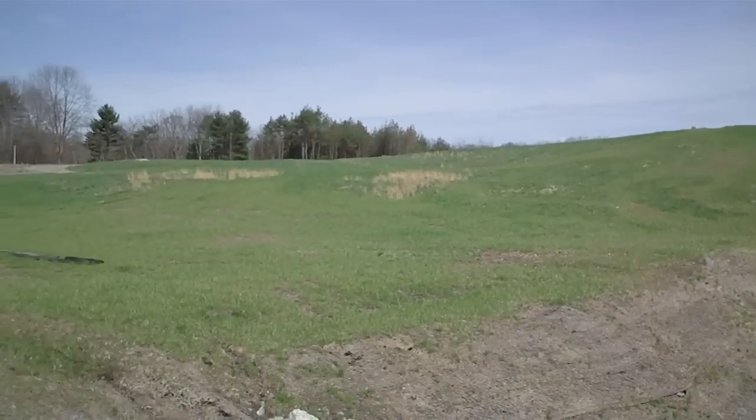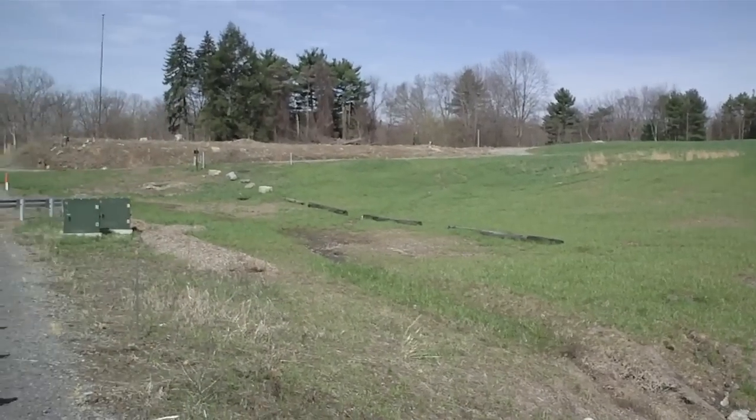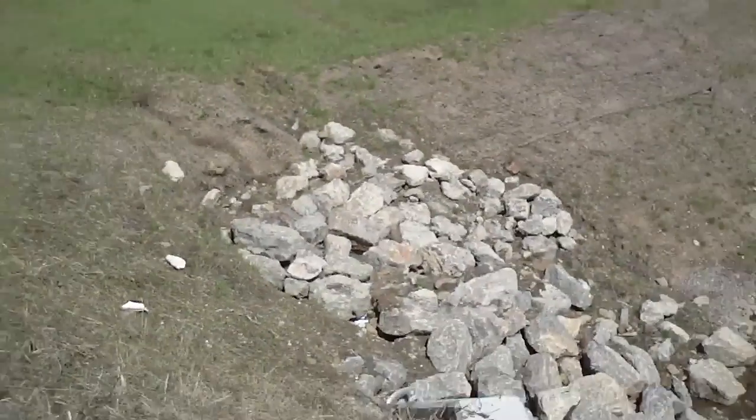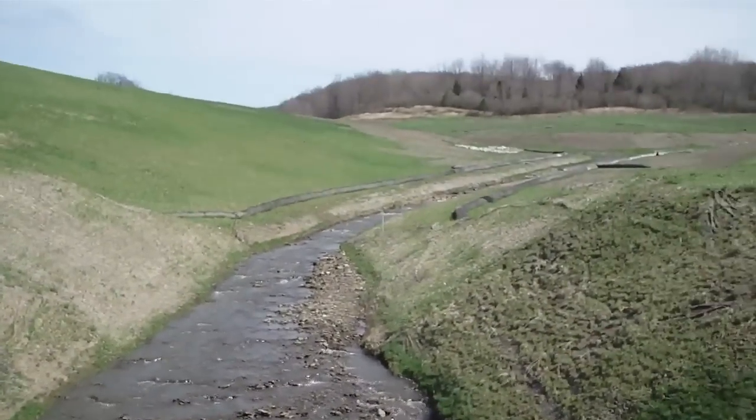I apologize for the traffic, but we've got a freeway right on the other side of me here. But this — that's the water that's flowing out of the hills.